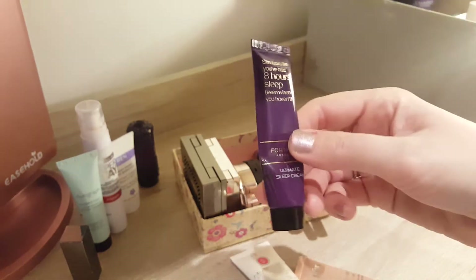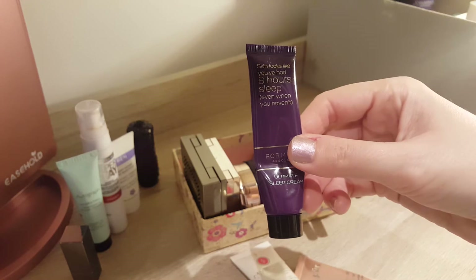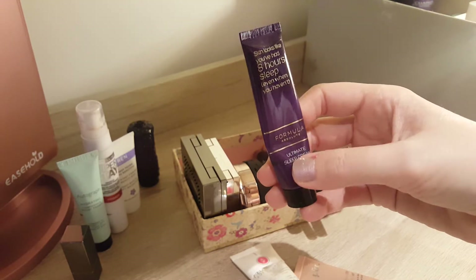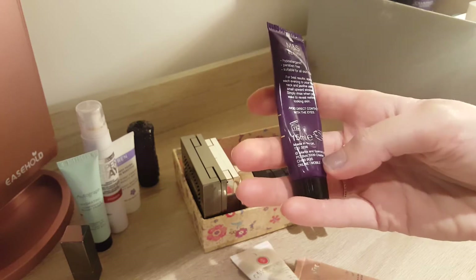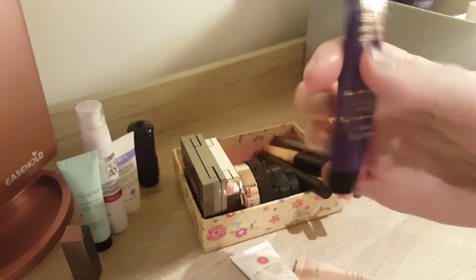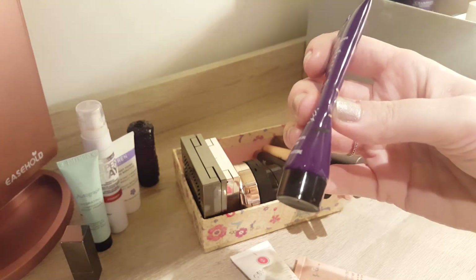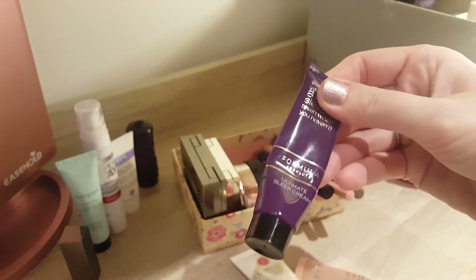The next one which is empty is the 8 Hour Sleep Cream. This is the Ultimate Sleep Cream from Marks & Spencer's Formula Absolute. It was a 15ml one. Last time we had the mark here and now it's just completely empty. I did enjoy this one, it was very nice.